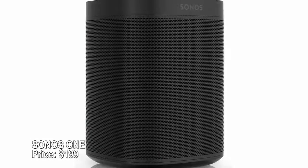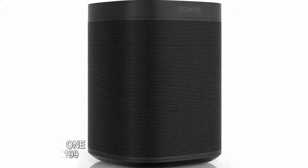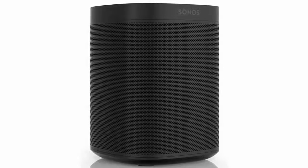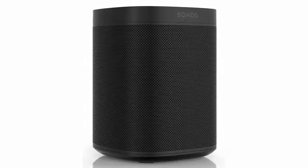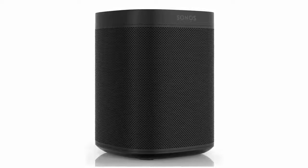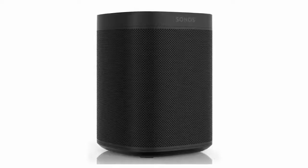Sonos One — price $199. These compact plug-and-play speakers use your Wi-Fi network to stream music in any room of your home. Different units can be paired for bigger sound too, but the One's biggest claim to fame is that it has Amazon Alexa built right in, letting you control the speaker and any Alexa-enabled smart home devices with simple voice commands.